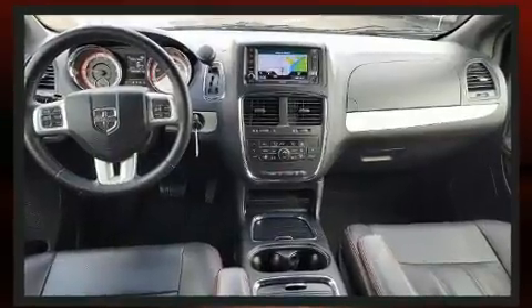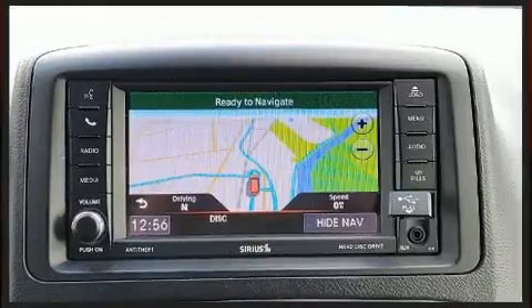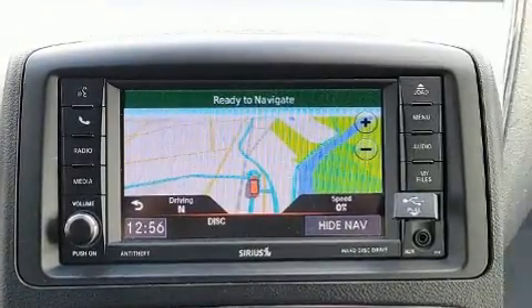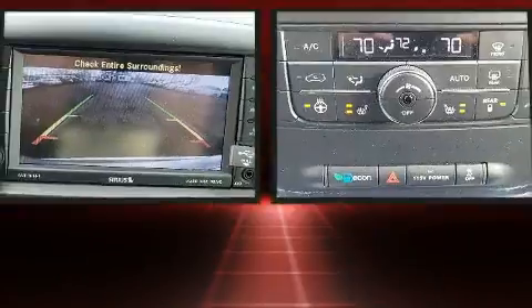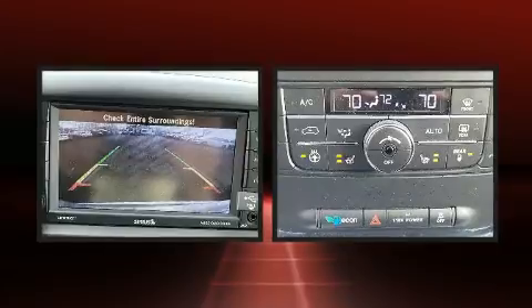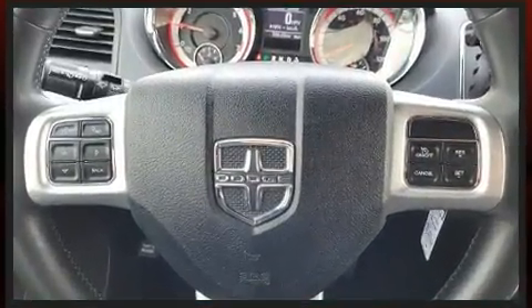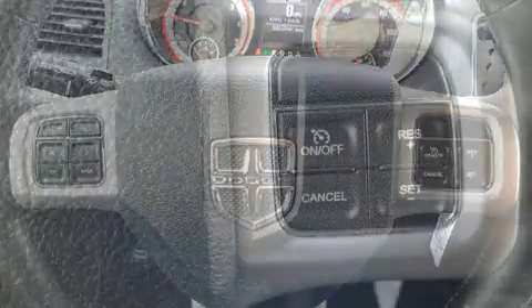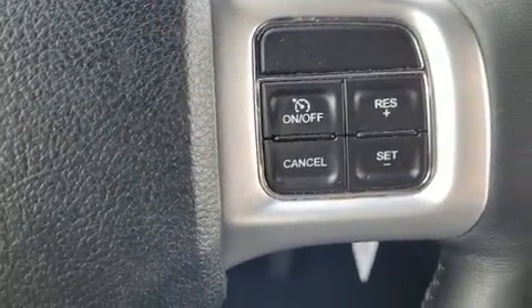It distinguishes itself from the competition with features such as delay-off headlights, a built-in garage door transmitter, front and rear air conditioning, and leather upholstery. Storage solutions are integrated throughout the interior, demonstrating thoughtful attention to detail.